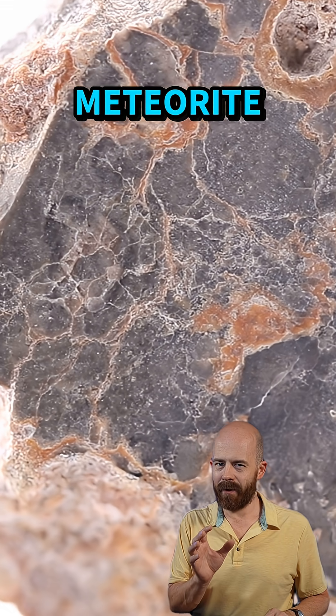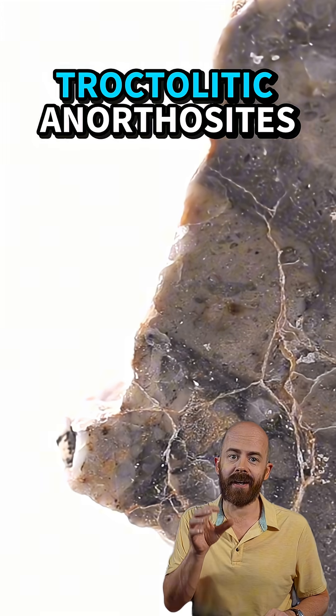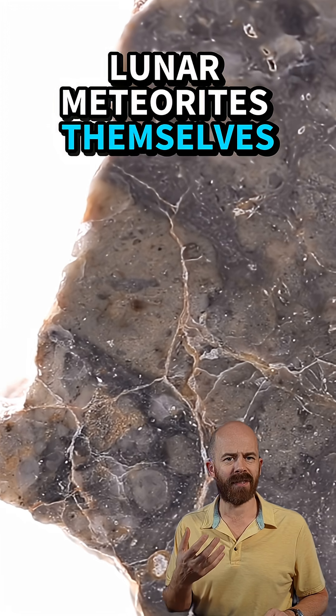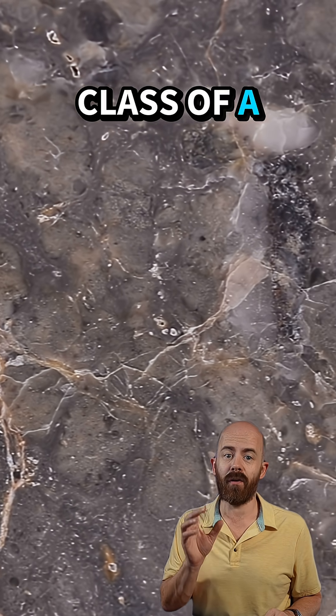Just how rare is this meteorite? It's extremely rare. Out of all known meteorites, less than 20 are classified as troctolytic anorthosites. Lunar meteorites themselves are already scarce, and this is a rare subclass of a rare group.